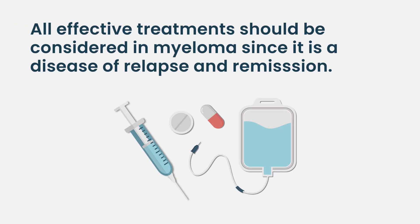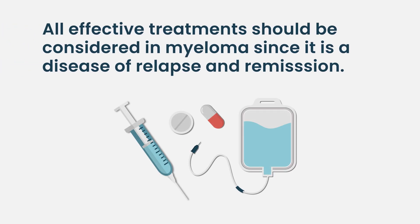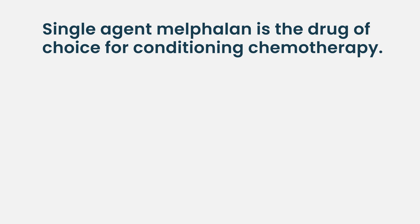This drug turns out to be one of the most effective drugs in myeloma, even with all the new therapies — it still remains very effective. In myeloma, the concept is that everything effective has to be used at some point during the patient's lifetime. If you miss out on a drug, you miss out on the benefit from that drug, which could sometimes be measured in years. So melphalan is the drug of choice for transplants in myeloma.